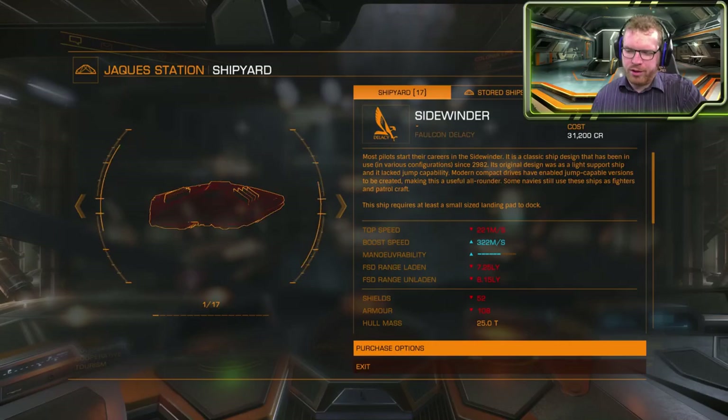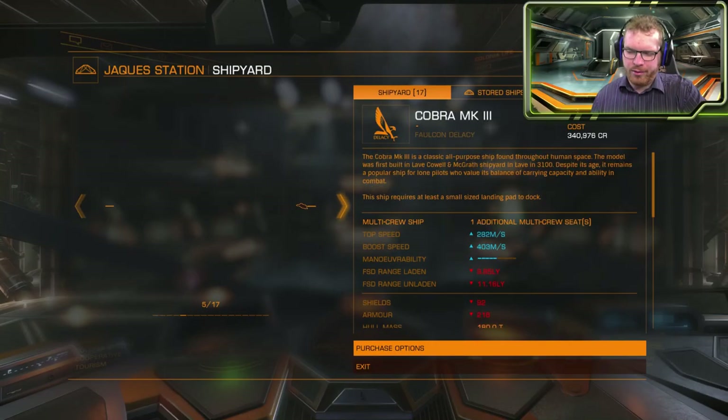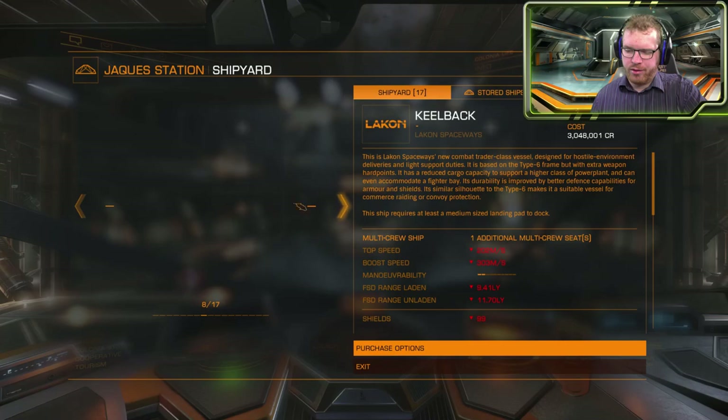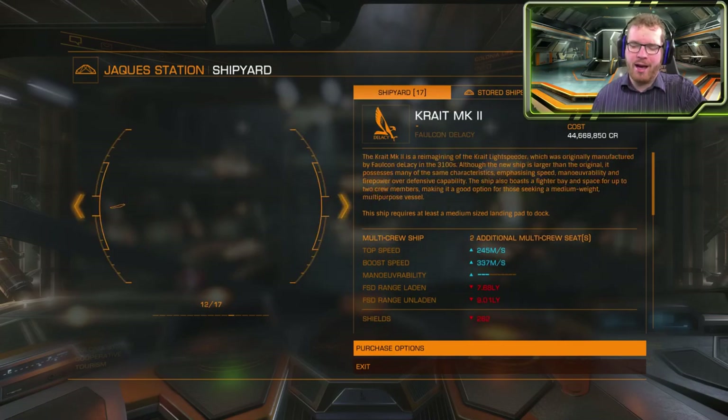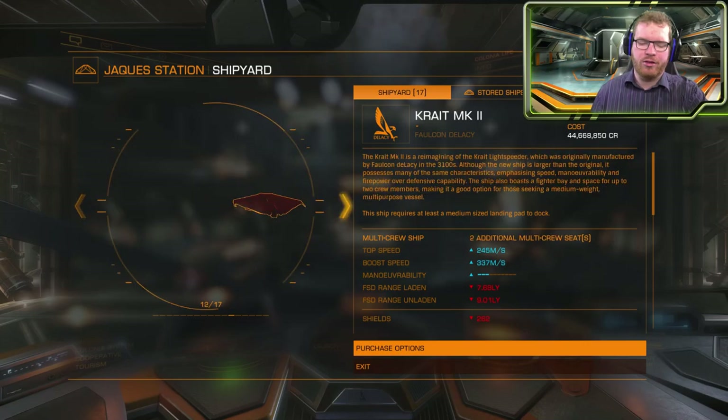I just quickly want to see what kind of ships are available here. Eagle, Adder, Viper, Cobra, Scout, Dolphin, Killback — okay, they both have the Phantom and the Krait Mk II. That's good, because I was planning to fit out a Phantom for an exploration ship.